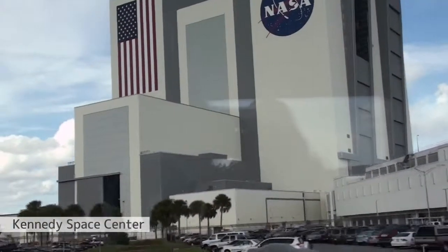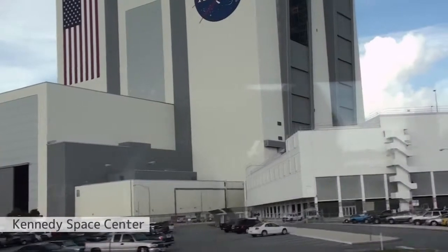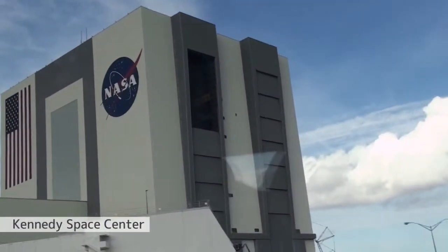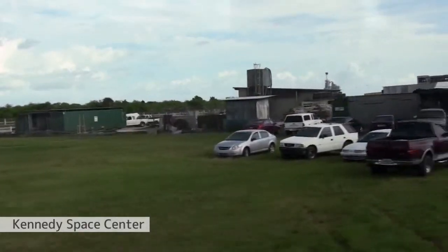Look down to the right from the bus, about 1 o'clock — Pad A to the left, Pad B to the right. These are the two pads used by NASA for shuttle launches. Since 1981, we've had 128 shuttles leave from these two pads.